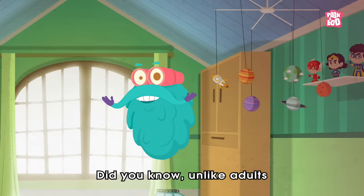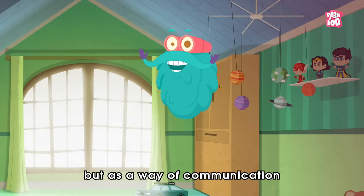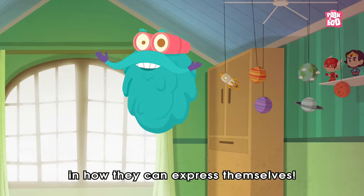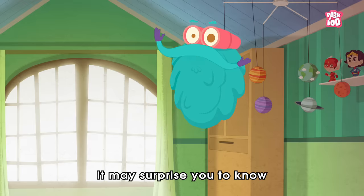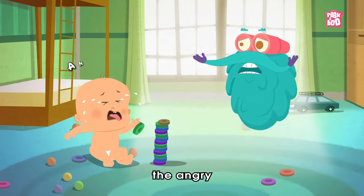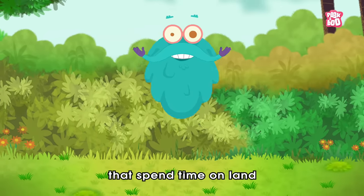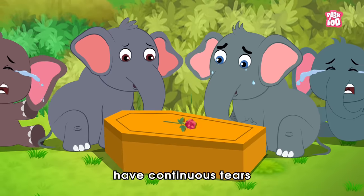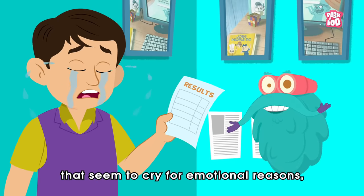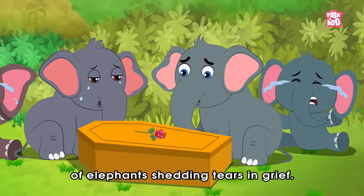Did you know that, unlike adults, babies use crying not just as a means of emotional expression, but as a way of communicating with grown-ups? After all, they are relatively limited in how they can express themselves. There are three types of baby cry: the basic, the angry, and the pain cry. Also, all vertebrate animals that spend time on land have continuous tears and perhaps reflex tears. Humans are the only animals that seem to cry for emotional reasons, though there are reports of elephants shedding tears in grief.